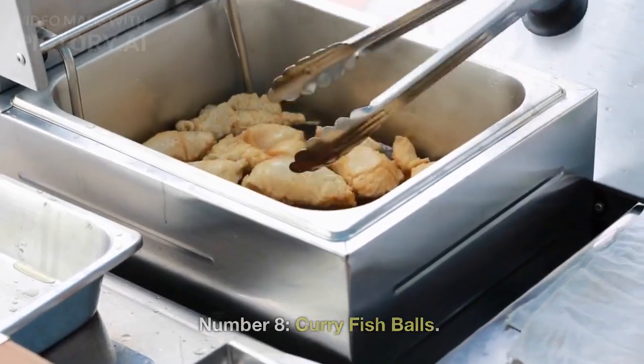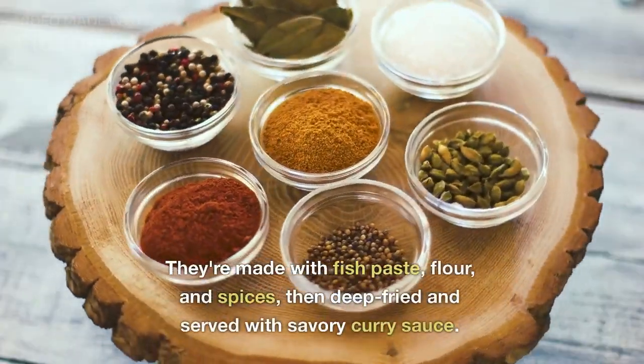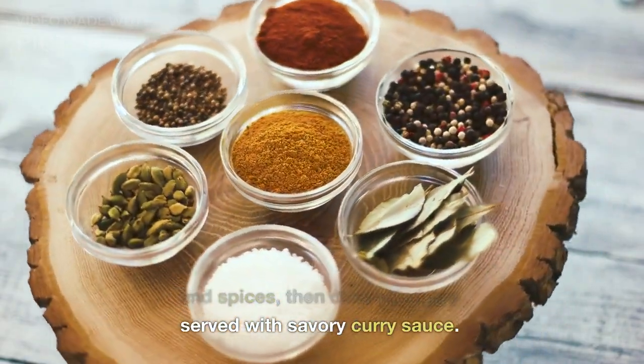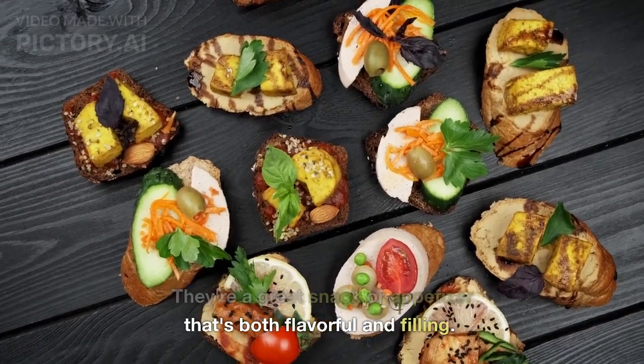Number 8: Curry Fishballs. Curry fishballs are a popular street food in Hong Kong. They're made with fish paste, flour, and spices, then deep-fried and served with savory curry sauce. They're a great snack or appetizer that's both flavorful and filling.